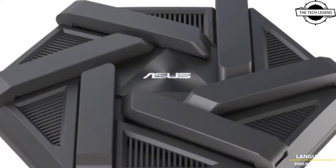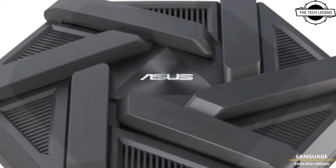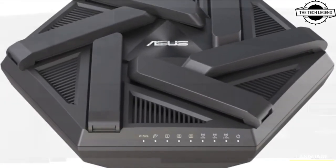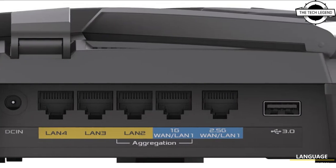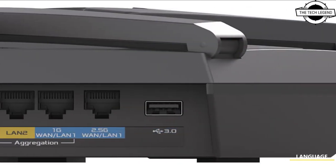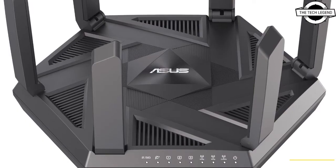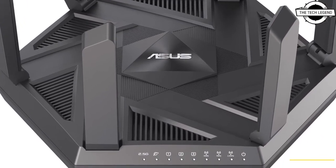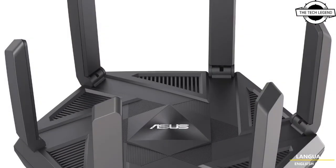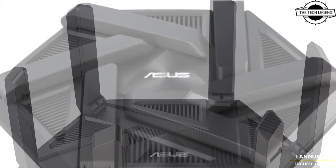ASUS has announced this RT-AXE 7800 router at Computex. It's a tri-band Wi-Fi 6E router and ASUS claims that it supports wireless speed up to 7800 Mbps, hence the model name. It supports 160 MHz wide channels, which is pretty common in Wi-Fi 6E routers, as is the 1024 QAM support and the 6 GHz band.